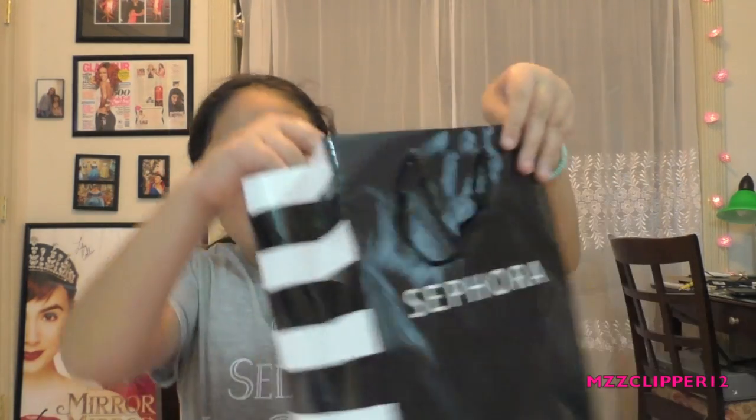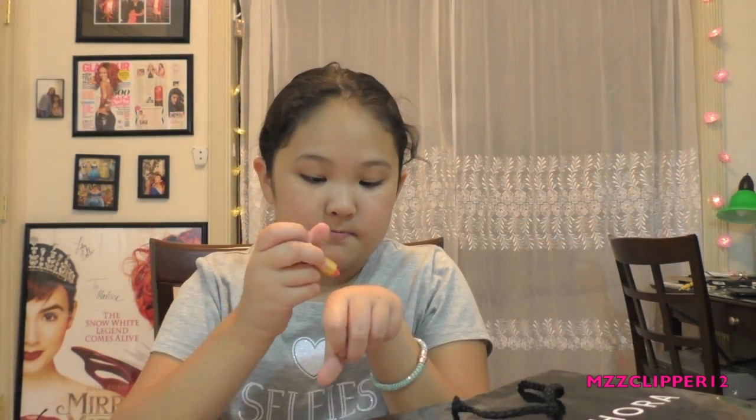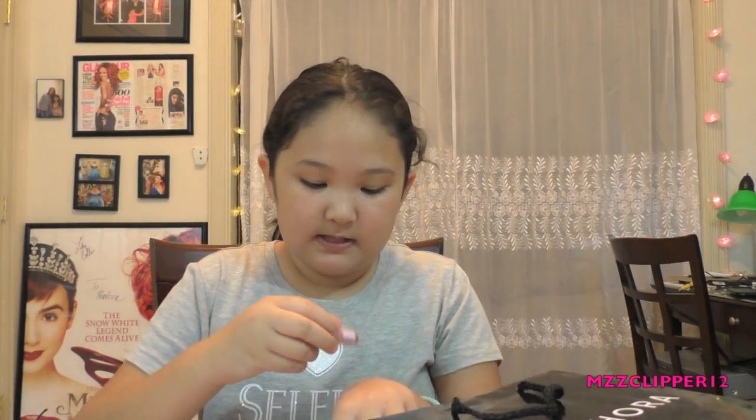Now we went to Sephora and we got the Sephora Favorites 'Give Me Some Lips' set. Love the packaging! So I got the Tarte lipstick — it's like a coral color, it's really pretty. I could use this as a little lip tint because I can wear chapstick to school. And these are one of my personal favorites — the Fresh Sugar Rose. I love this brand of chapstick, it smells like sugar. Everything about this brand is so sugar — it smells so good. This one isn't as bright, it's more like a really good-smelling chapstick.